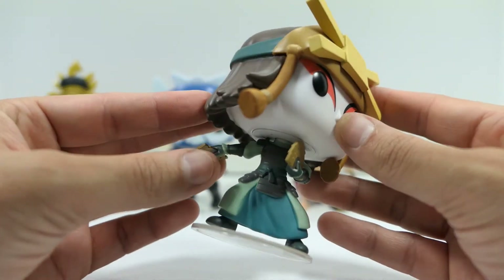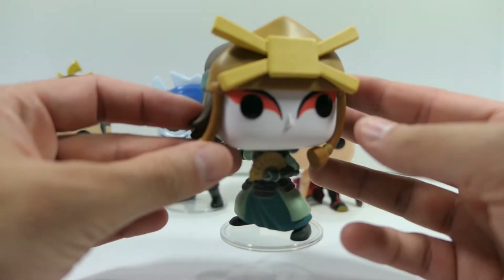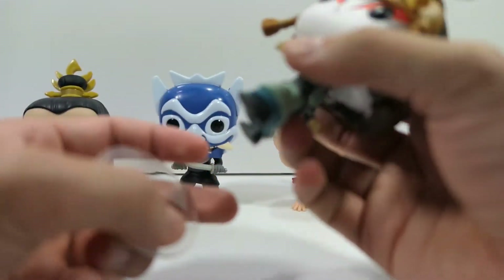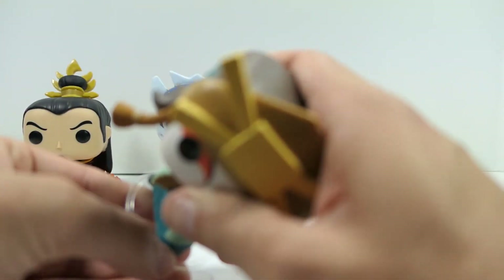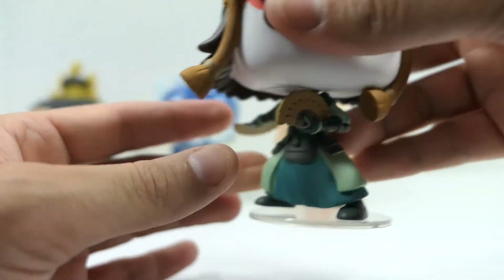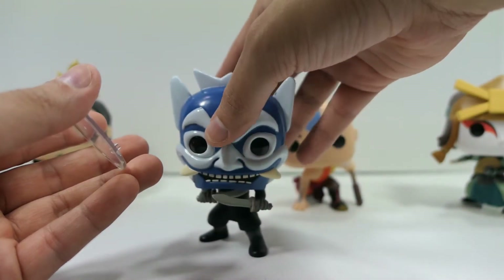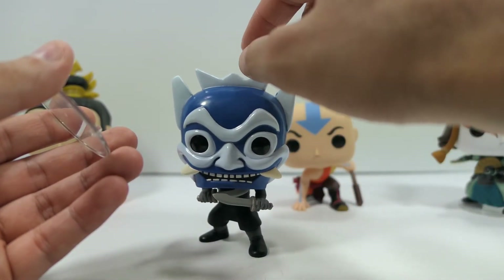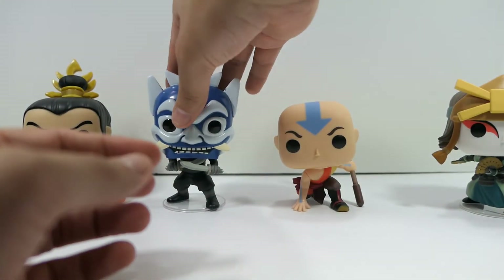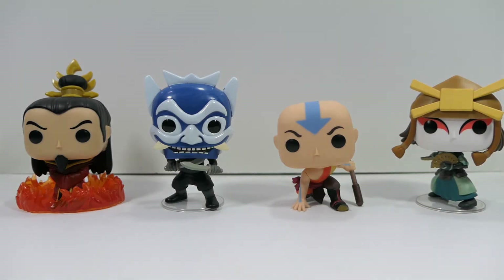Suki comes with a stand, as does the Blue Spirit. She cannot stand on her own at all so she absolutely needs the stand. The Blue Spirit, however, does stand on his own — he's a little wobbly since the head is big but he stands just fine so you don't necessarily need the base for him. Definitely for Suki though you'll want to use that base. There is also a small paint speck on Suki but nothing too crazy compared to the Blue Spirit issues.